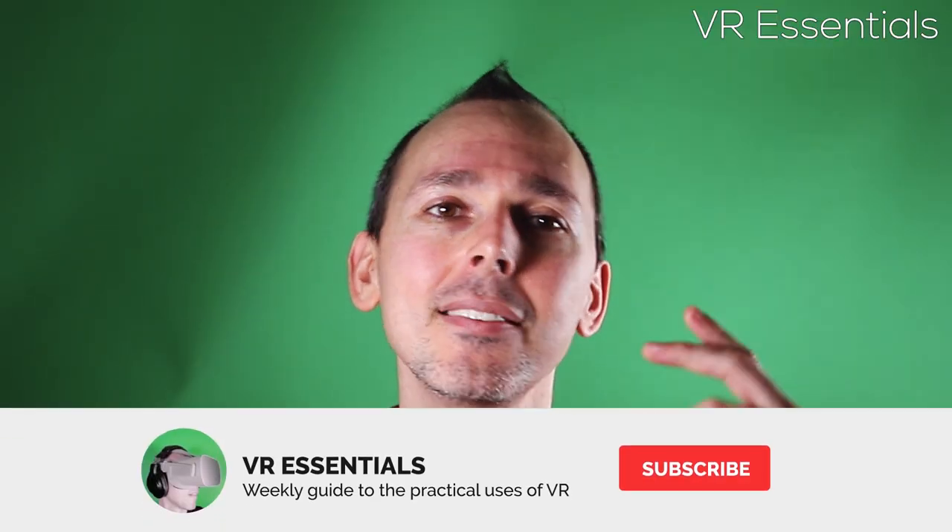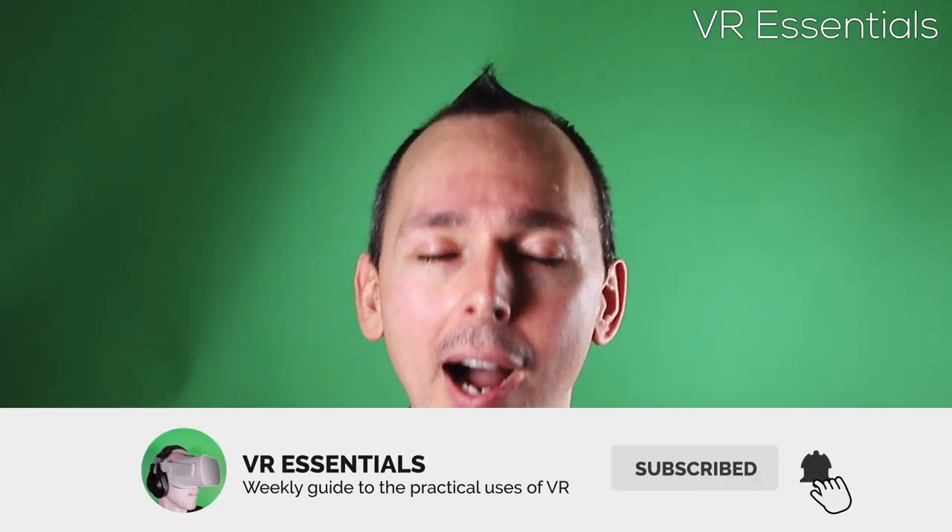Hello, bonjour, comment ça va? My name is Lazius K and welcome back to my channel. I talk about the practical uses of VR.